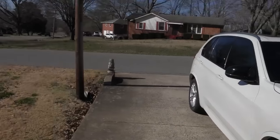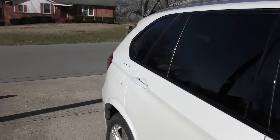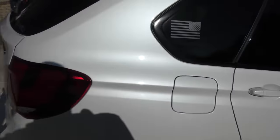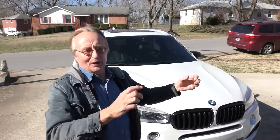You can see why people buy them — they're beautiful SUVs, they're luxurious inside. The leather interiors, the dual sunroof, lots of room in the back. But as a warning: if you don't know any BMW mechanics and you buy one of these, you better have a big piggy bank for repairs.